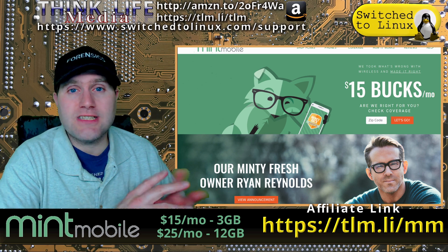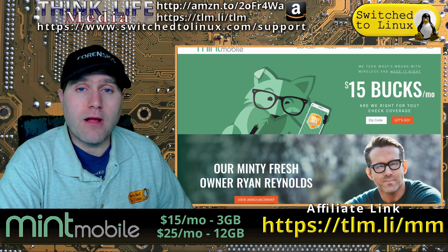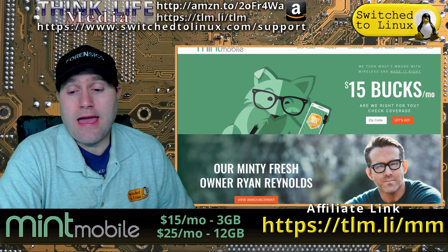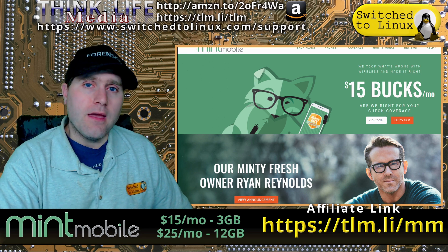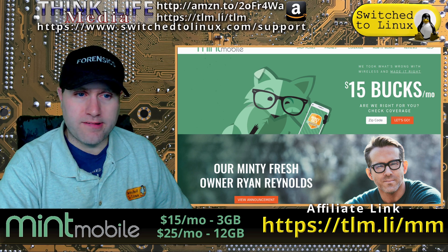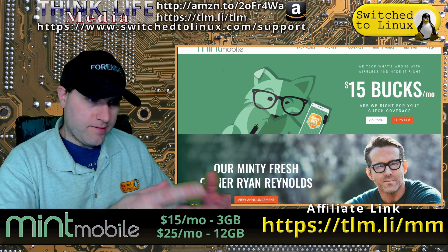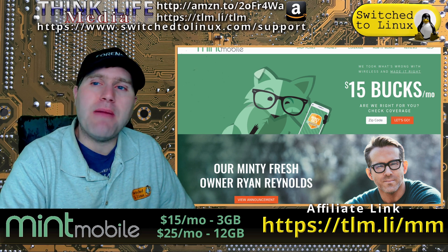I actually got a Mint Mobile account just to test it — I carried two phones with me for about three months. After a couple of months I realized that literally everything I needed to do, Mint Mobile did just as well as Verizon did. A few places it did a little bit better, a few places a little bit worse, but it's still perfectly adequate everywhere. You can use my affiliate link: tlm.li/mm.